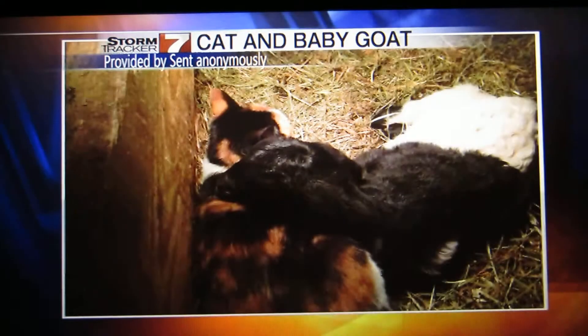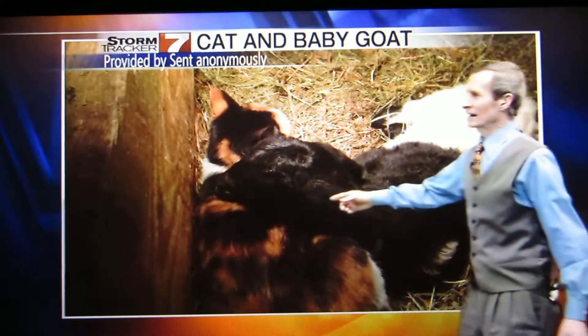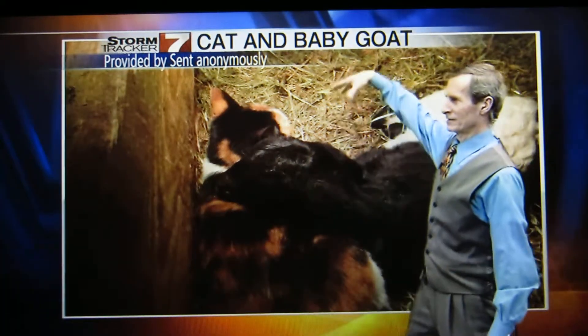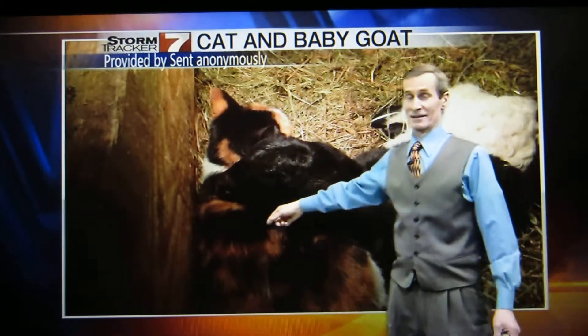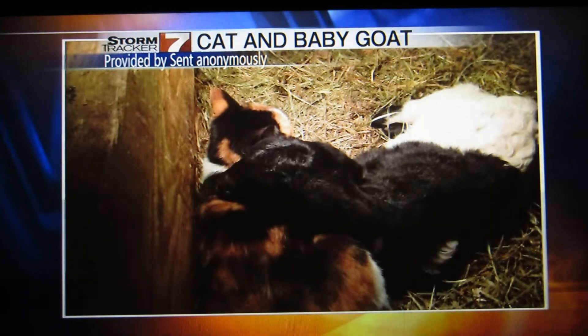This is a super cute pic — that's a cat and that's a baby goat. Very cute. Apparently there's a light on there to keep the baby goat warm, and the cat isn't stupid. Well, they're keeping each other warm too. Isn't that sweet?